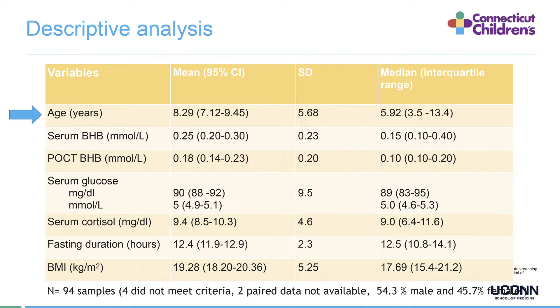Here is the exciting part — the results. We had 94 samples included in the analysis; four did not meet criteria and two paired data points were missing, leaving us with about 54% male and 46% female. The age range was 6 months to 18 years with a mean age of 8.29 and median of 5.92 years. Serum BHB ranged from 0 to 1.2 with a mean of 0.25 and median of 0.15 mmol/L. Point of care BHB values ranged from 0 to 1.1 with a mean of 0.18 and median of 0.10.